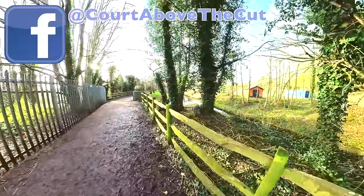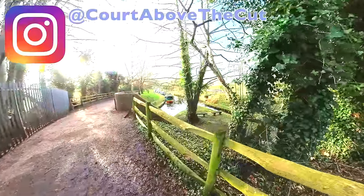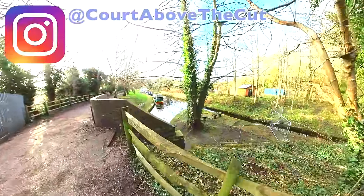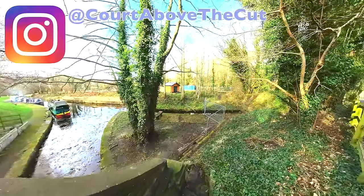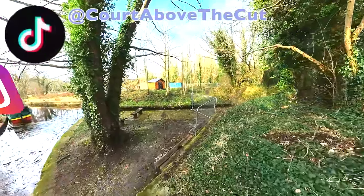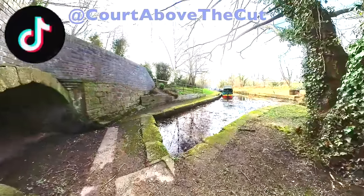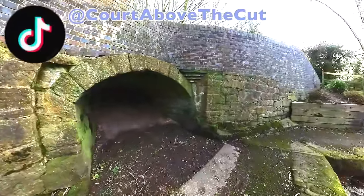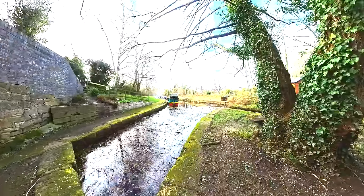Here we have the first signs of the canal we're talking about. This is the - I'm going to pronounce this wrong, so I do apologize - the Plas Kynaston Canal. In 2010 a group was set up to restore it. As you can see, it ends here, with the tunnel still intact underneath, and this all leads on to probably the most epic site on the British canals, one that is incredibly famous.